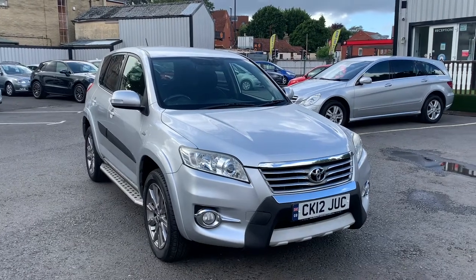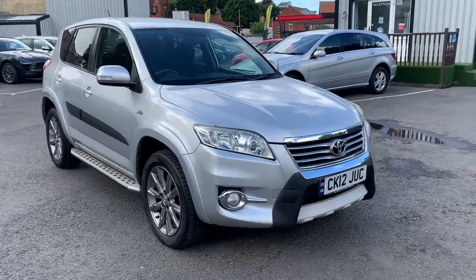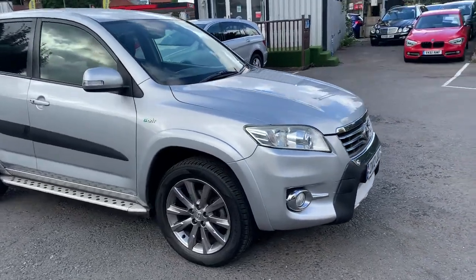Hello and welcome to Quality Assured Cars. My name's Hannah and today I'm going to be showing you around our 2012 Toyota RAV4 finished in this metallic silver.